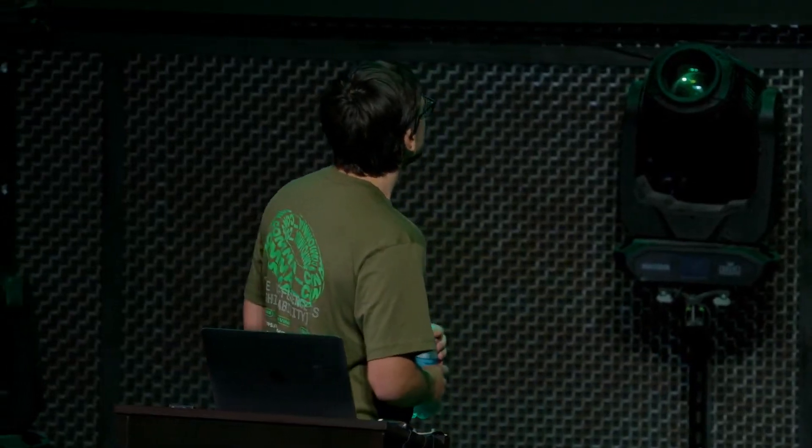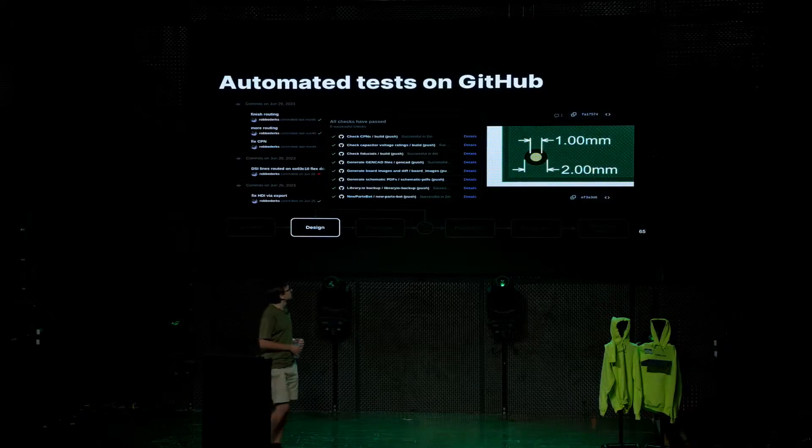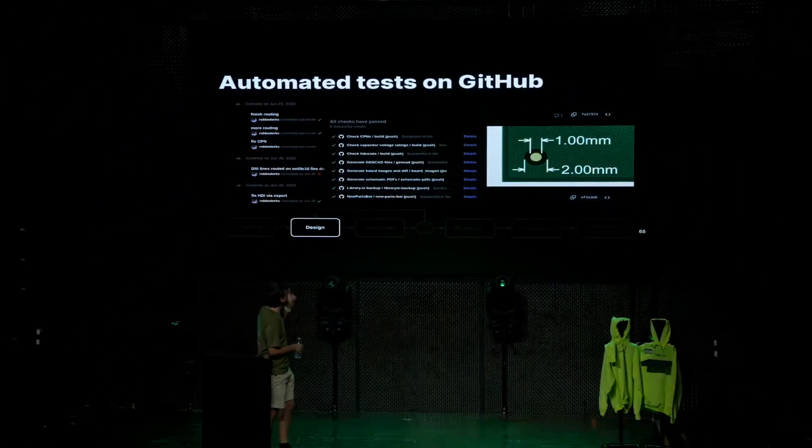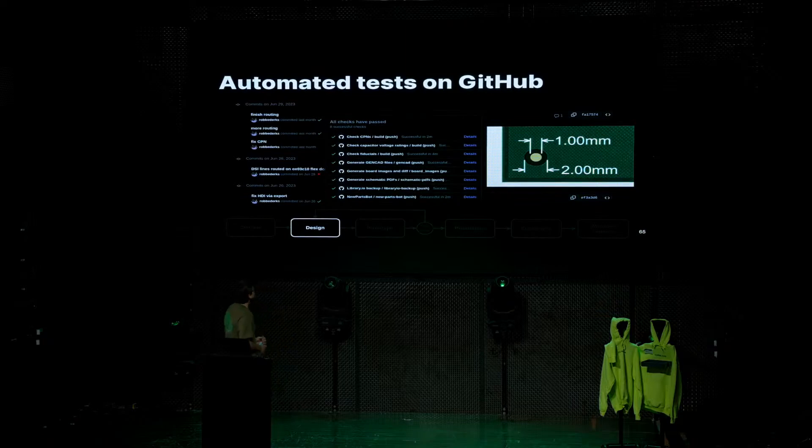The next step was added because in an earlier prototype we made the mistake of putting a capacitor with a lower voltage rating on a power supply line that was at a slightly higher voltage — in a few weeks we'd see failures from this. Now we have a check that goes over every capacitor in all our designs and checks that the ratings are actually good enough for the use case. The third step is a fiducials check. A fiducial is a little dot you put on a PCB that has no function in the end product but is very useful in production, telling the machine where the board is located so it can more accurately calculate where to place components.